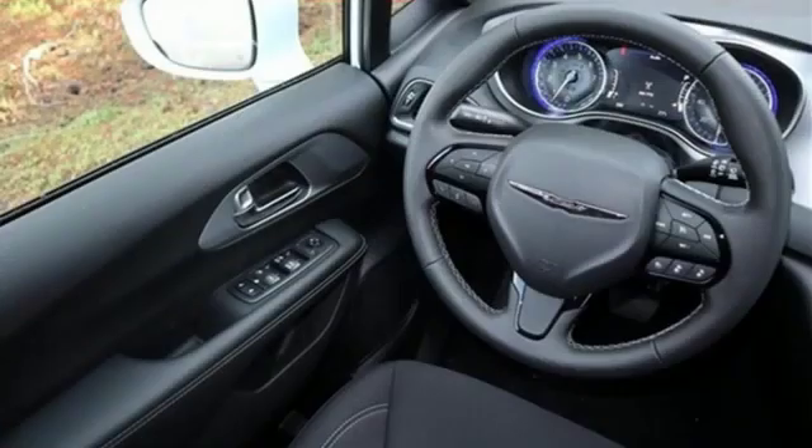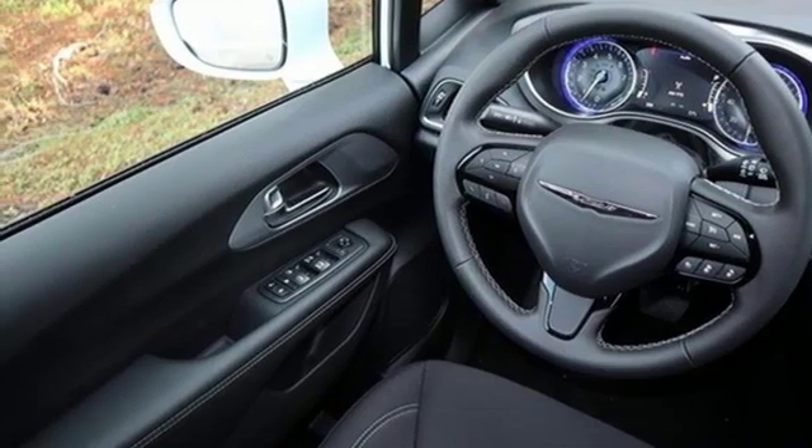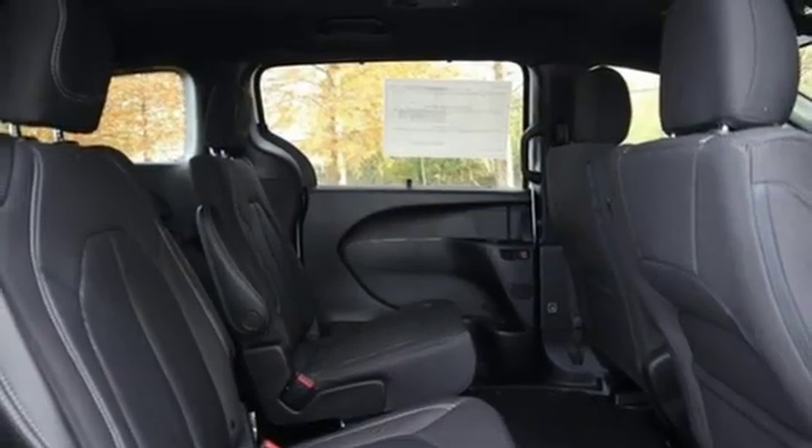V6 engine, active grille shutters, gas pressurized shocks, and power heated mirrors.